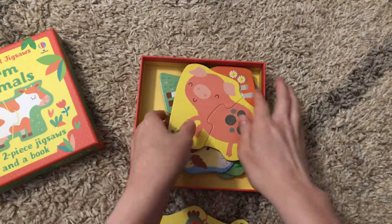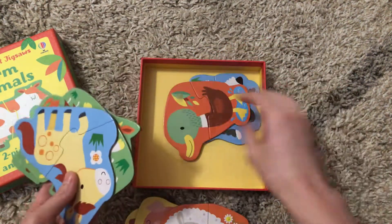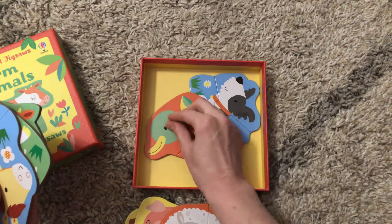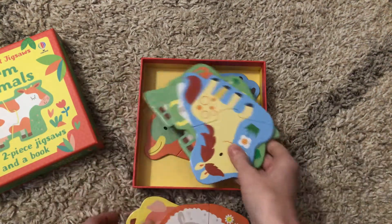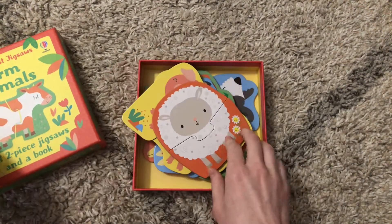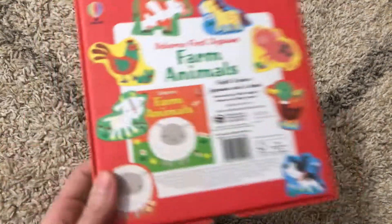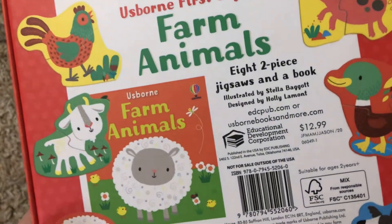There are eight two-piece puzzles — they are really thick, good quality puzzle pieces of the farm animals that were inside the book as well. Great for your little ones to learn how to use puzzles, work on their fine motor skills and dexterity. This is available for $12.99.